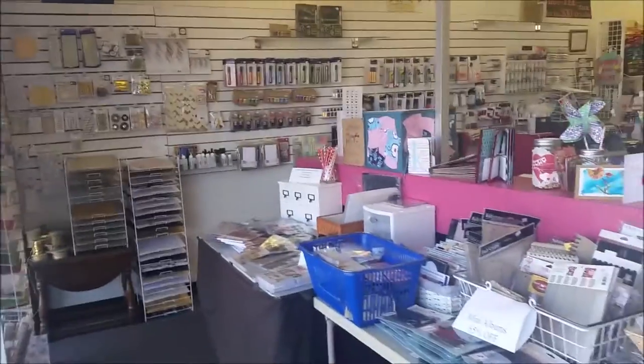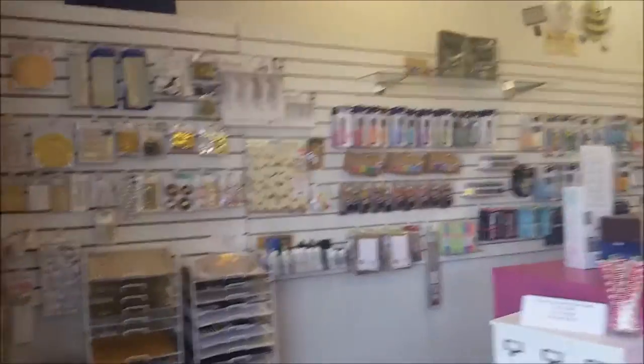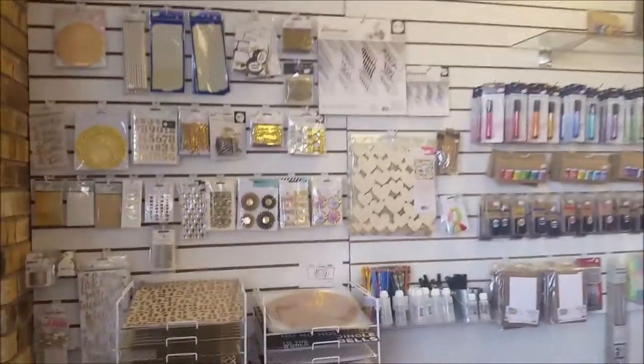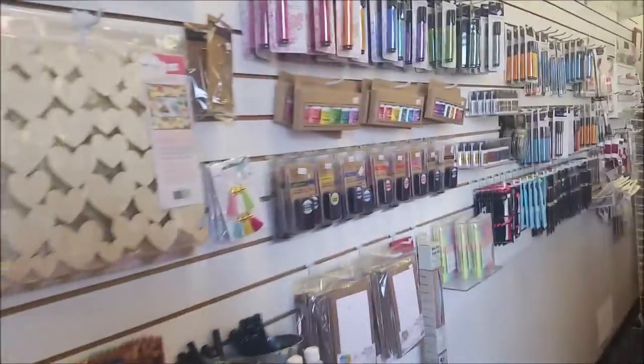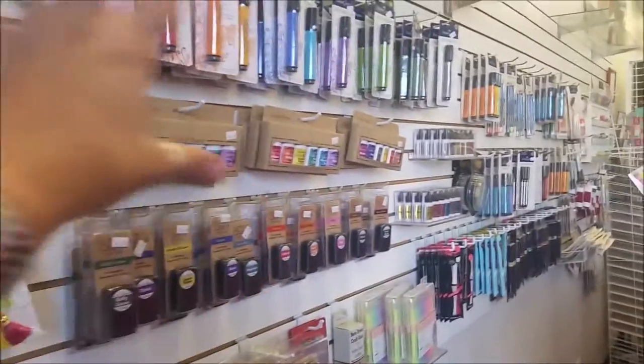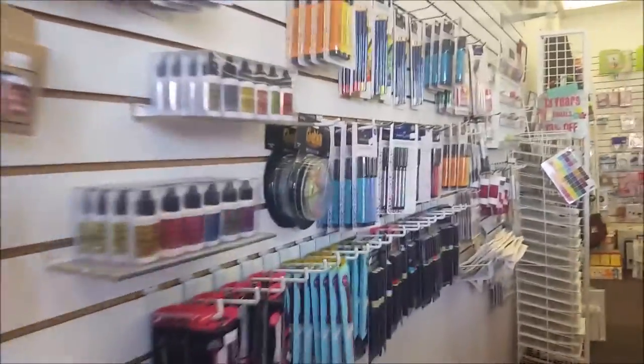I'm at Scrap and Good Time and I'm going to give you a little tour walking around the store. We have some fun things over here — I've noticed a lot of cool items. They have a little bit of everything, including the Clickits and the Color Bursts, going down some Faber-Castell.